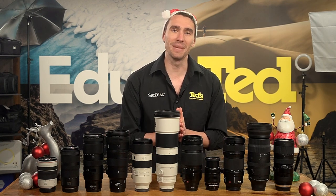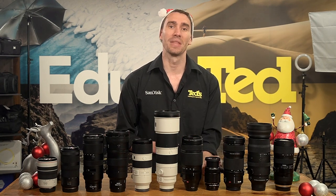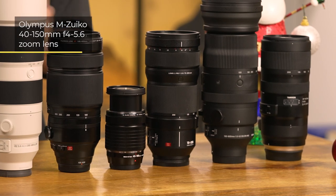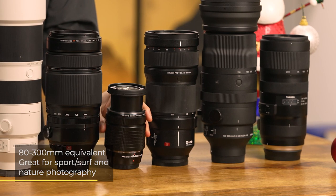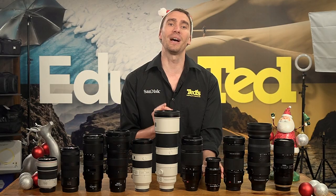Olympus OM system is the next brand on our list. The MZUCO 40-150mm f4 lens provides an 80-300mm equivalent zoom range, so this one is excellent for surf or photographing nature.